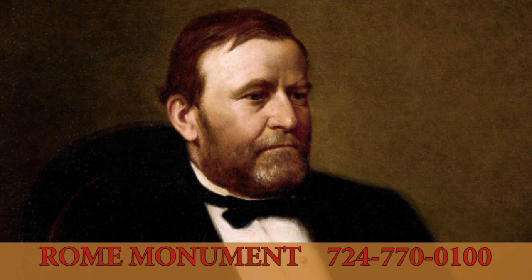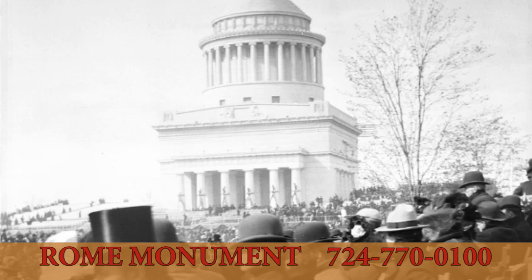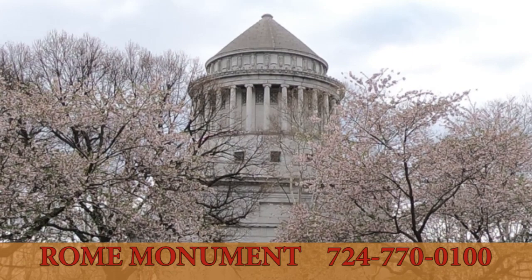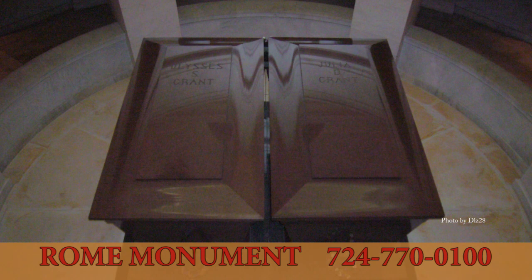Ulysses S. Grant, 18th president of the United States, died in 1885 and is buried in Grant's Tomb alongside his wife. Completed in 1897, the tomb is located in Upper Manhattan in New York City. Designer John Hemingway Duncan's goal was to produce a monumental structure that should be unmistakably a tomb of military character. The twin sarcophagi of Grant and his wife Julia are modeled after Napoleon Bonaparte's sarcophagus.